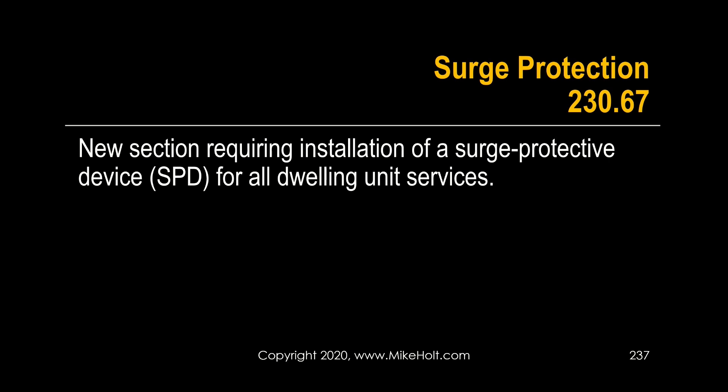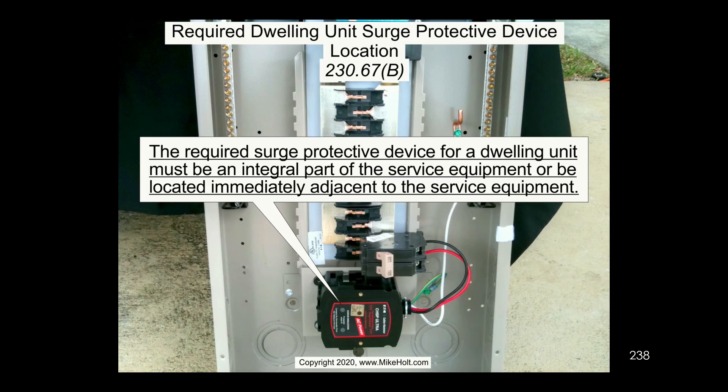Section 230.67 — this is a biggie, Brian, we're making note of this one. New section requires surge protection devices for all dwelling unit services. Dave, are you on this panel? This is Dave's panel, so he's on it. Okay, it's a panel you're on — great. So what's the deal here?